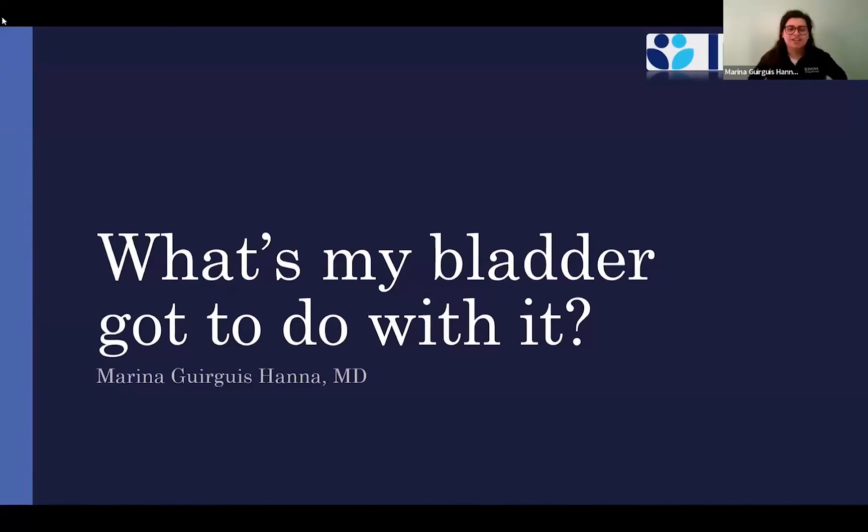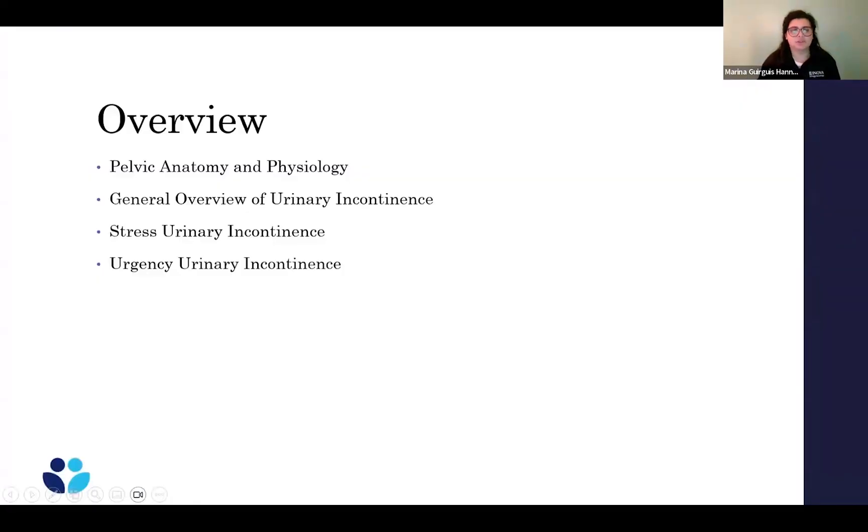So my part of the conversation is going to discuss the basics of urinary incontinence and how our bladders work, and the different types of issues that can come up. As an overview, we'll go over some basic anatomy and physiology, a general overview of urinary incontinence, specifically stress urinary incontinence and urgency urinary incontinence.